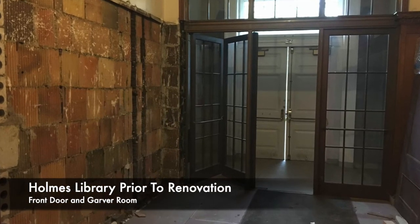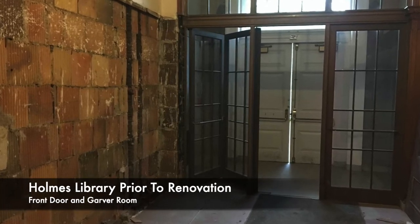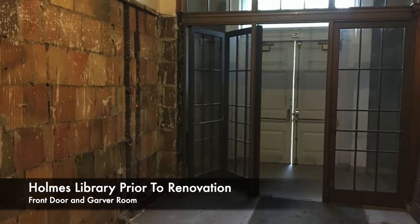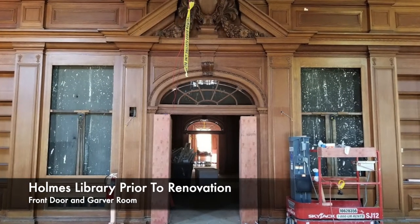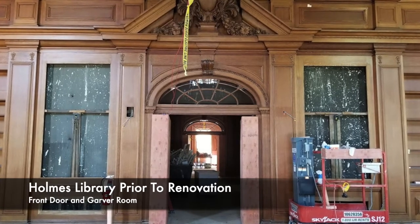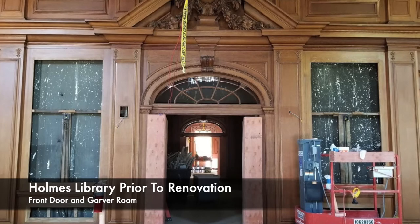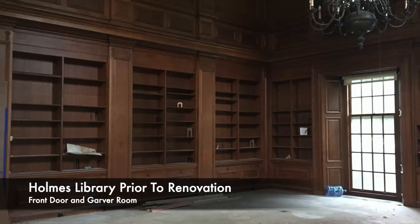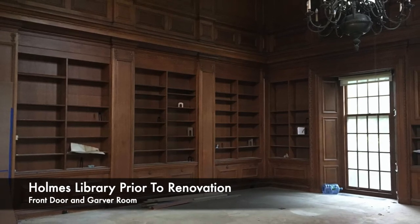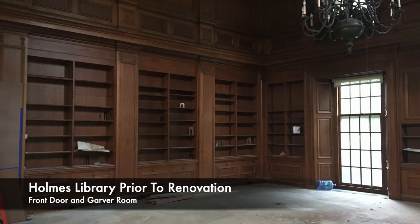To modernize the historic library and increase collaboration areas, the library underwent a gut renovation and structural reconfiguration through the central core of the building, a complex task due to the varied ages of the building's additions. Following the principles of Phillips Academy's sustainability framework and climate action plan, environmental management strategies and sustainable practices were utilized.